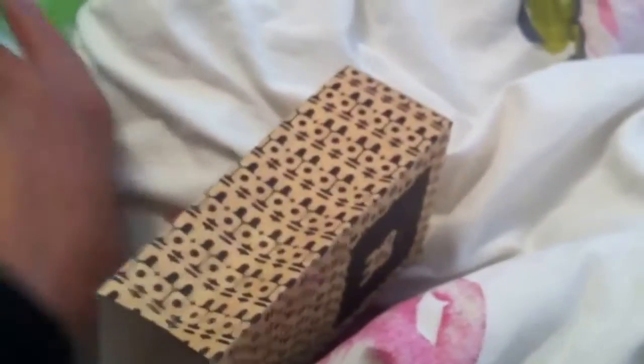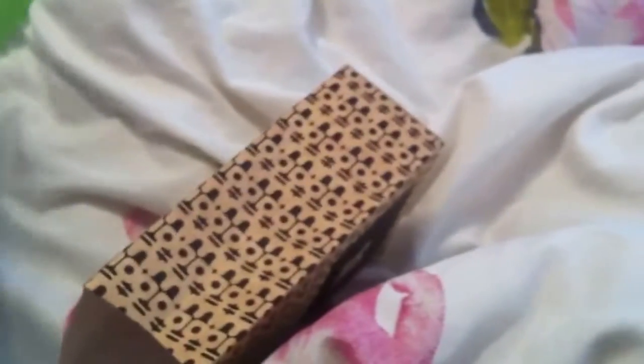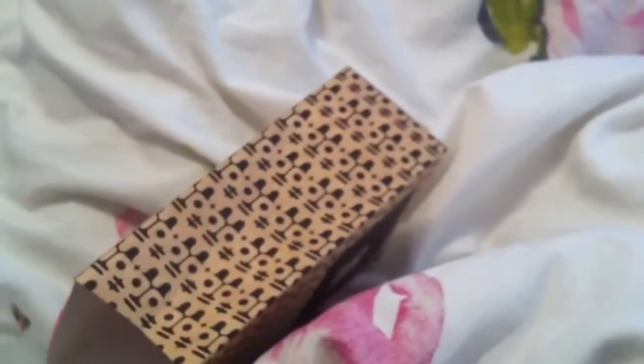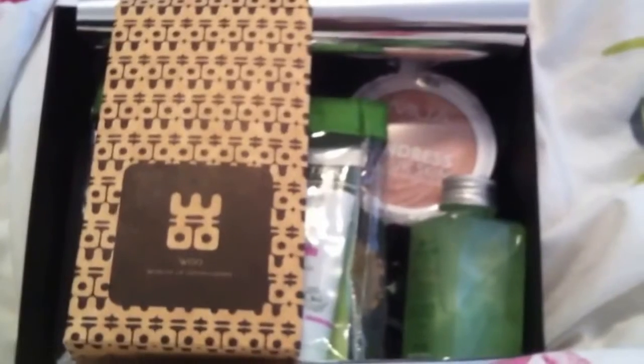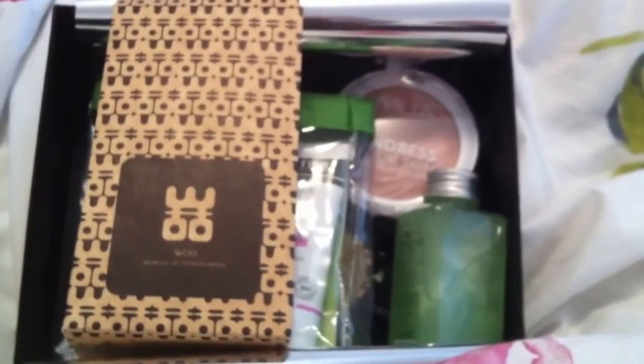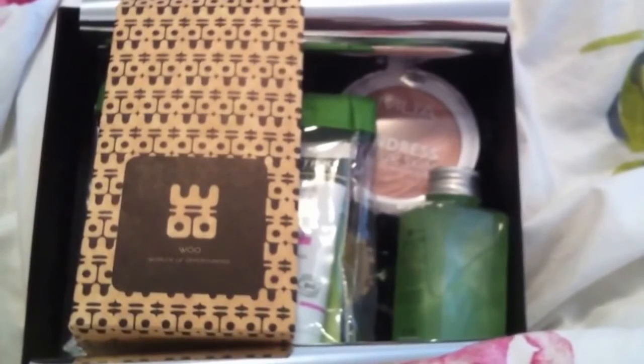So I'm very content with the beauty box this month — it's the October box. Very nice products. I hope you enjoyed my video. If you did, please like or subscribe to my channel. Thank you very much for watching. Bye!